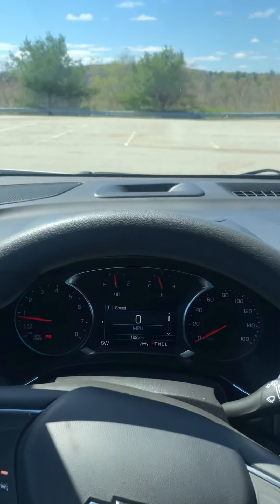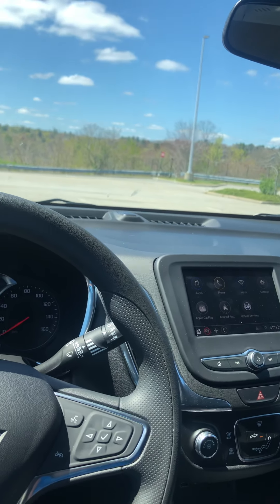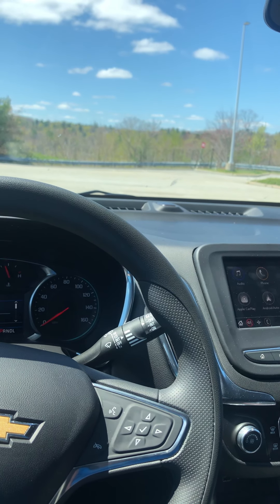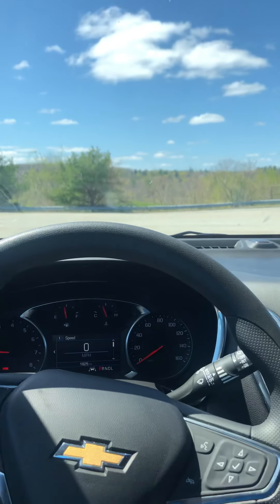I'm actually on my way to return this vehicle, so that's about it — I think I'll call it for this video.